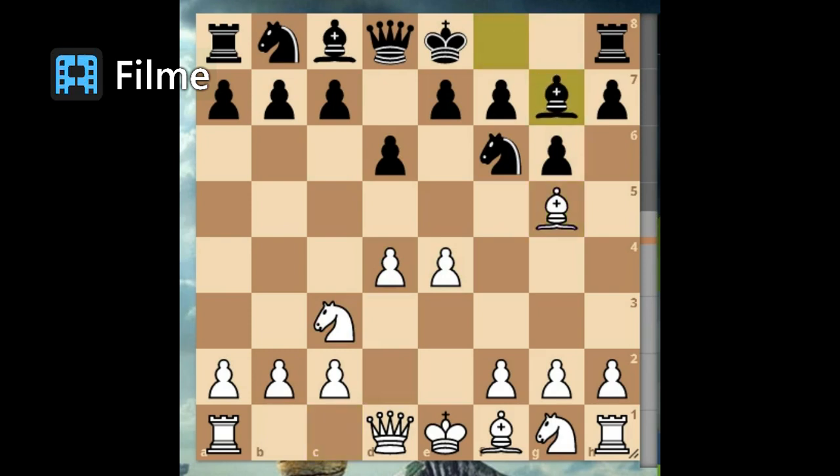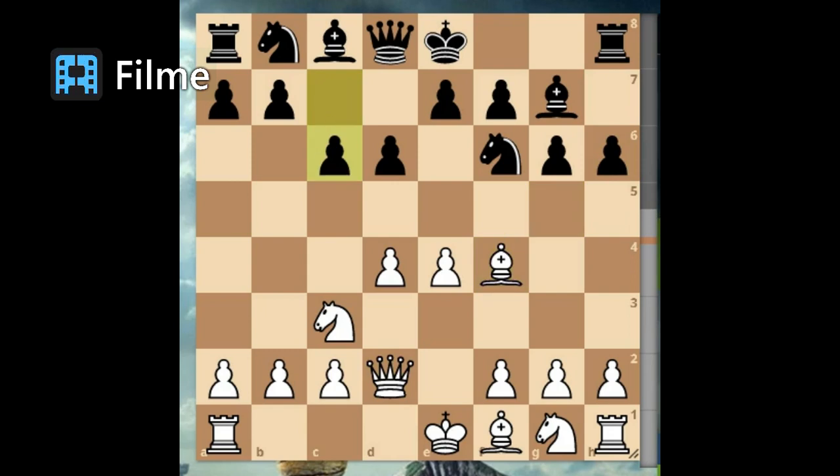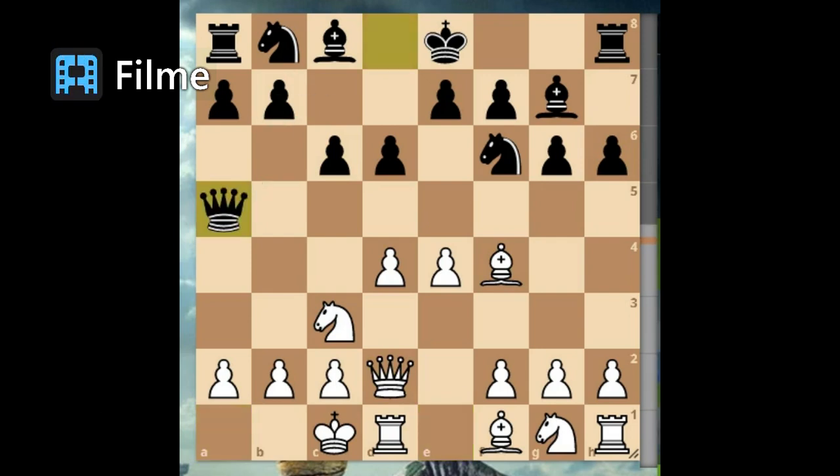Bishop g7. Queen d2, preparing for a long castle and attacking the black's bishop if he castles. H6, bishop f4. C6 — this move is intended to prevent the knight's attack, prepare a pawn storm on the long castle, and can also attack the center at any time. Long castling. Here the black could carry out his plan and start the pawn storm, but he played a move that weakened his position: queen a5. King b1 is a security move from Fisher, as the king deflects any threat of check on an open diagonal and increases pawn protection so the knight can participate in the attack.